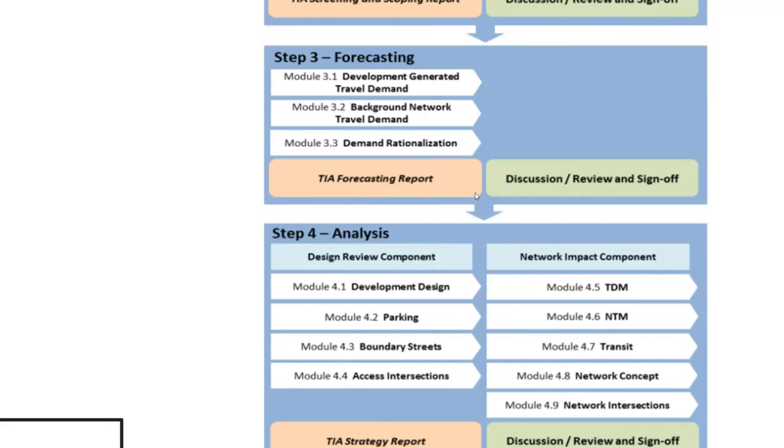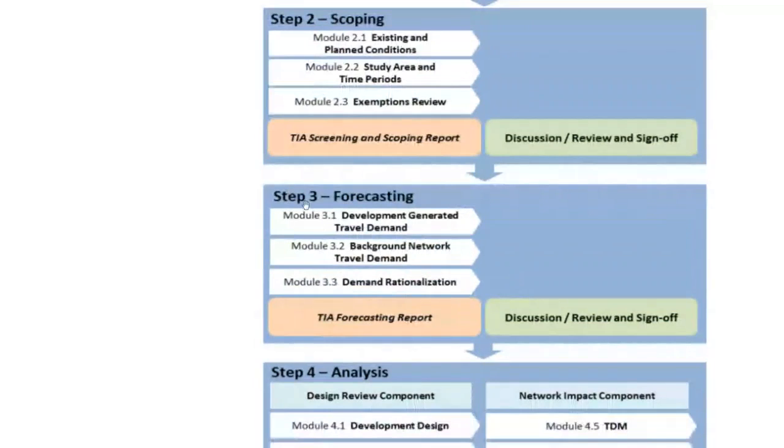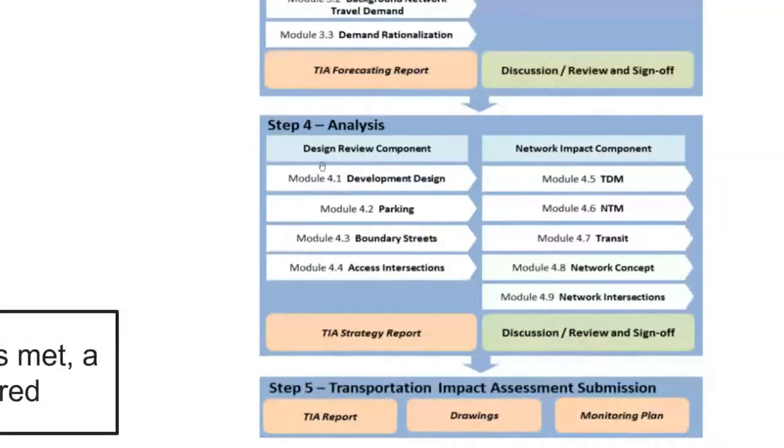Once forecasting is complete, you prepare your documents and report and send them to city staff for review. If the city has major comments they return with a list to address before resubmitting; if comments are minor or absent, you can proceed directly to Step 4, the strategy report or analysis module.